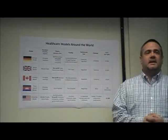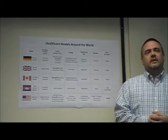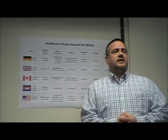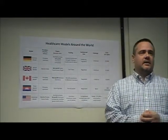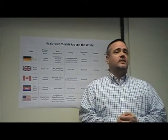Some may say that America has the best educated doctors, the best equipped hospitals, and the most advanced medical care in the world, which again may be true. However, according to the World Health Organization, in a study comparing the quality and fairness of health care systems in 191 countries, the United States ranked 37th overall.